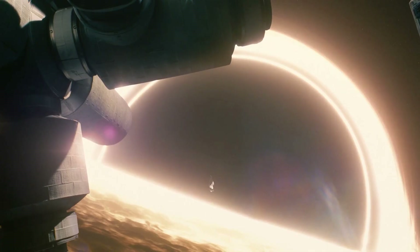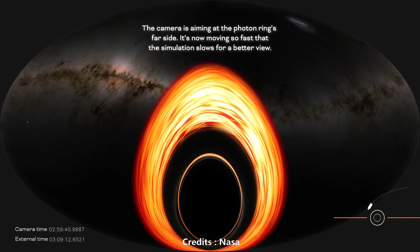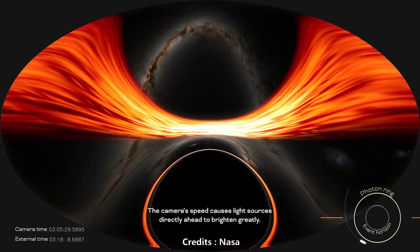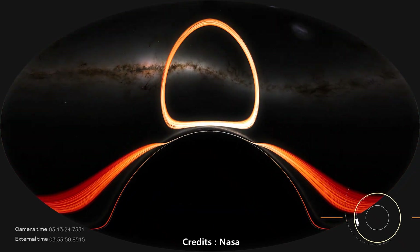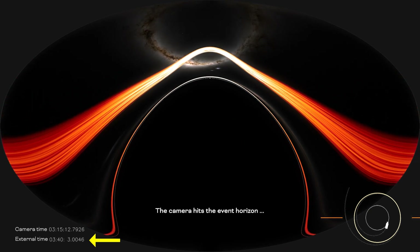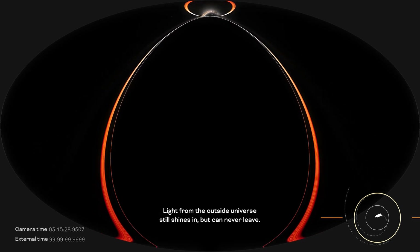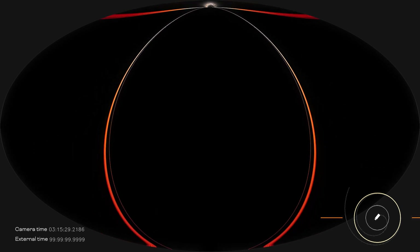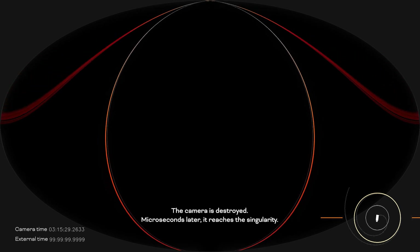Interestingly, in a later part of the movie, it is shown that the hero Cooper crosses the event horizon of Gargantua. This introduces another problem: infinite time dilation. At the event horizon, time slows down infinitely relative to a distant observer. Every microsecond spent at the event horizon by Cooper would correspond to an infinite number of years passing on Earth. However, this infinite time dilation is also not addressed in the movie, leaving a significant gap in the scientific consistency.